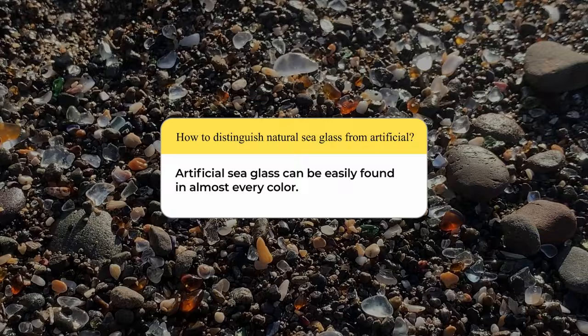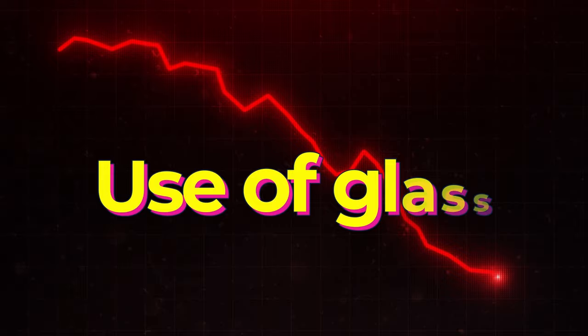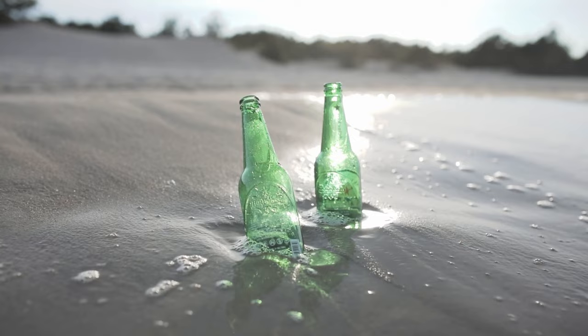If you're one of those people who spend hours on beaches looking for oceanic gems, you would know that pieces of genuine seaglass are becoming increasingly hard to find. Glass is no longer as commonly used as it was just a few decades ago. Back in the 1960s and 70s, many things were made of glass, and these things were often discarded and tossed into water bodies, either accidentally or on purpose.